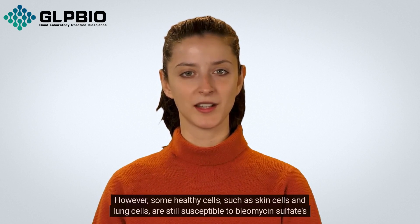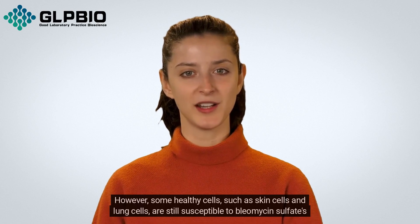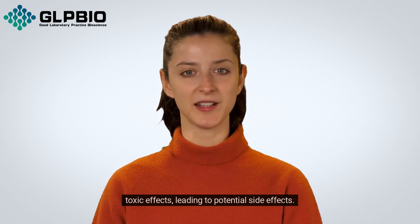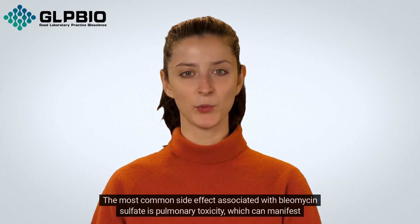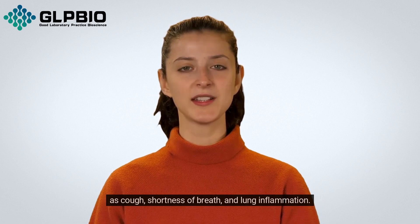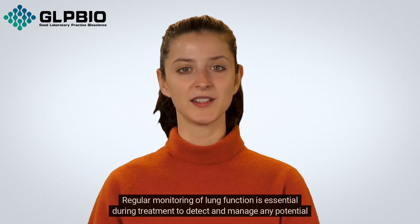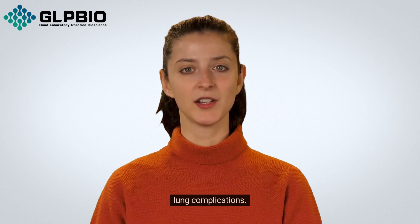However, some healthy cells, such as skin cells and lung cells, are still susceptible to Bleomycin sulfate's toxic effects, leading to potential side effects. The most common side effect associated with Bleomycin sulfate is pulmonary toxicity, which can manifest as cough, shortness of breath, and lung inflammation. Regular monitoring of lung function is essential during treatment to detect and manage any potential lung complications.